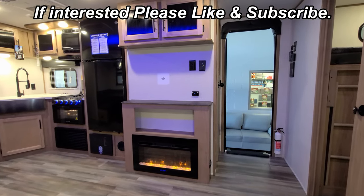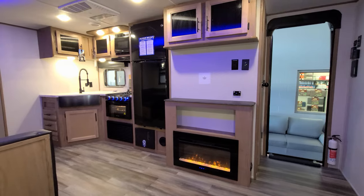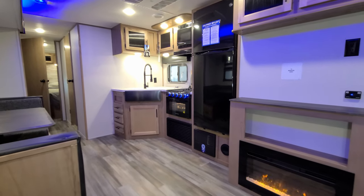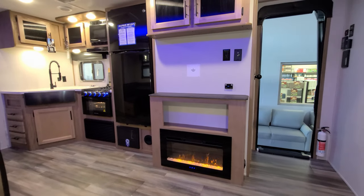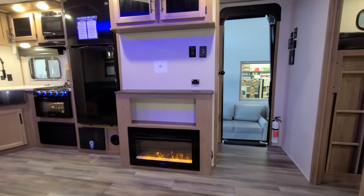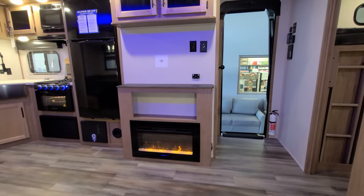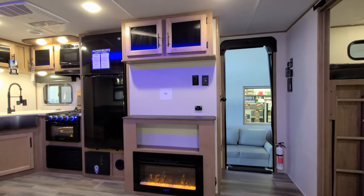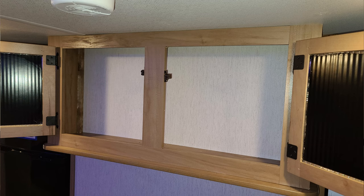We are up inside the brand new 2023 Alpha Wolf 30 DBH-L. We're going to spin our way through the RV and show you what it's all about. First up, we're going to check out the living room and kitchen area. Sitting on the sofa looking straight at the nice electric fireplace — basically a fancy electric space heater, but they look really cool in RVs. There's a little bit of storage up above, and room for probably about a 40-inch TV if you wanted to put one there.